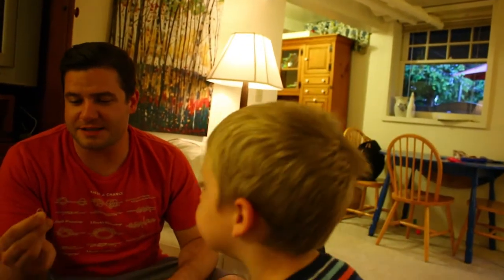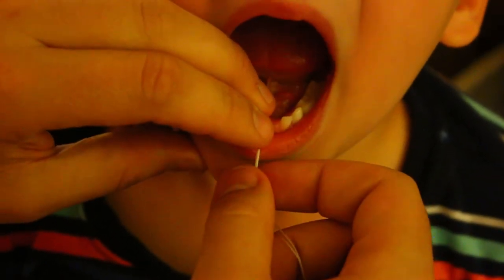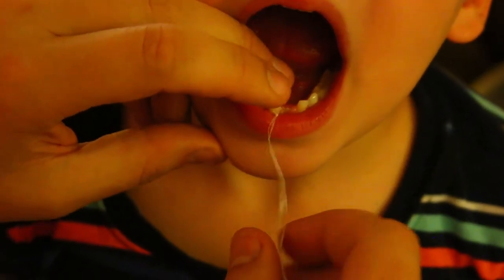So I took some floss and tied it into a little slip knot. You dentists out there, you might need to comment on the better way to do this — I assume dentists would know because this is how they pull teeth, right? So we're going to do a little slip knot around his tooth. Make sure it's nice and snug, nice and tight, not like pulling it.